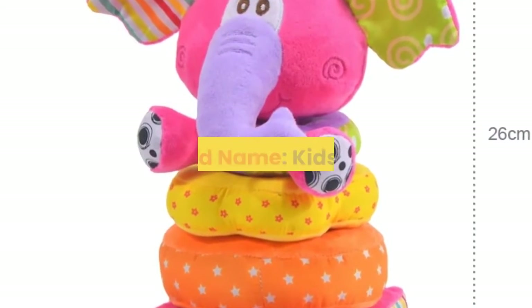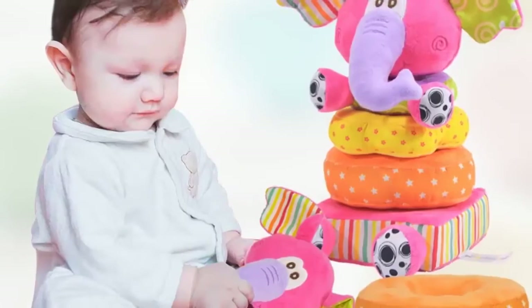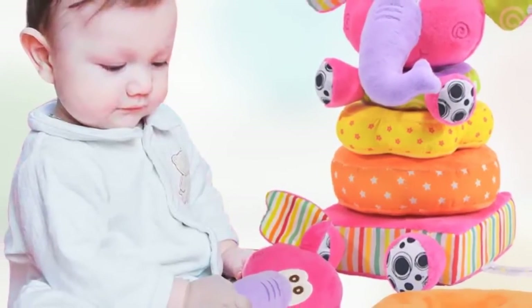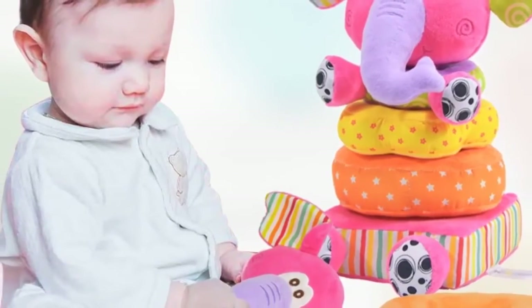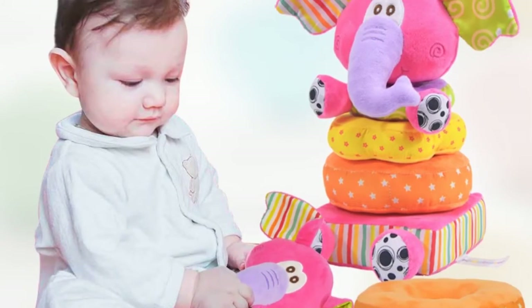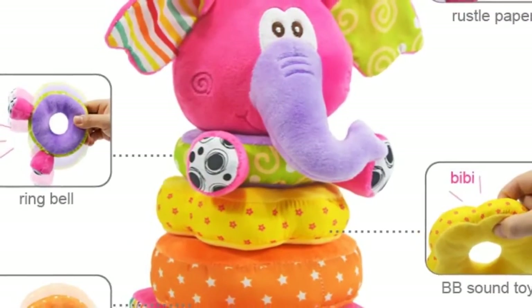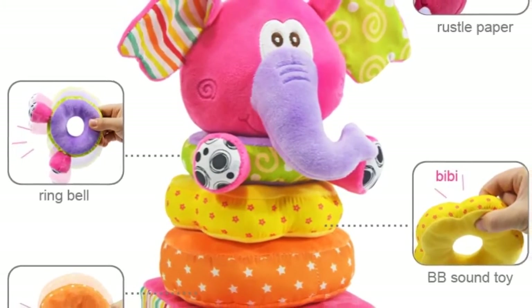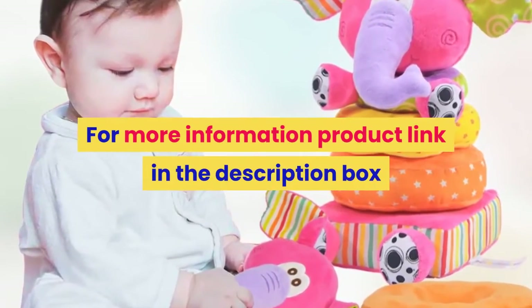Number 2. Brand name: Kids Ballet. Material: Cloth. Gender: Unisex. Model number: ToyB153. Age range: 0 to 12 months, 13 to 24 months, and up to 3 years old. Shape: Animal. Package: Separates. Features: Soft, Stuffed. Warning: Keep away from fire. Place of origin: Guangdong, China, Mainland. Characteristic: Baby Plush Stacking Grip Shaker Soft Toy. Dropship: Yes. Wholesales: Yes. For more information, product link in the description box.